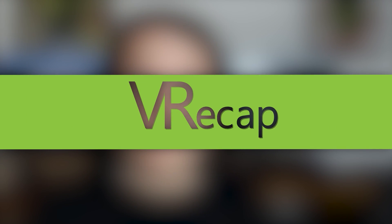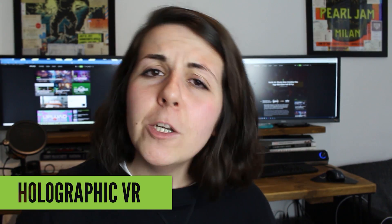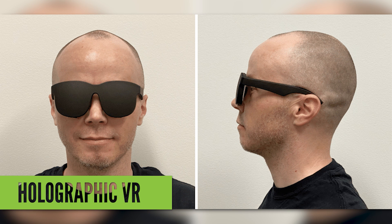Xena here with some big news from Facebook. A new prototype for a slimline headset has just been revealed. As you can see, it's a little bit more like sunglasses than your usual headset.